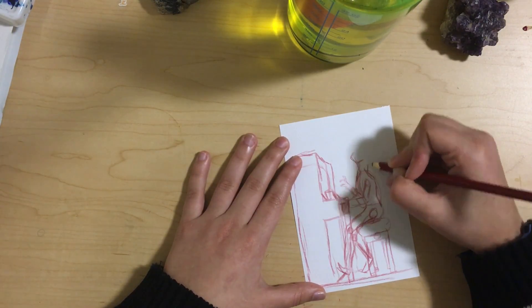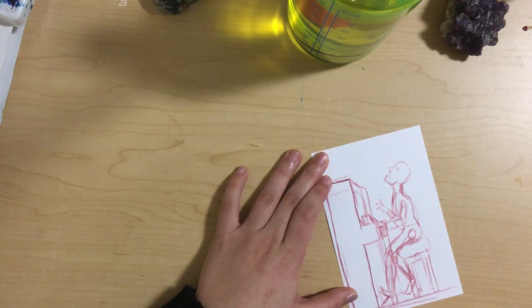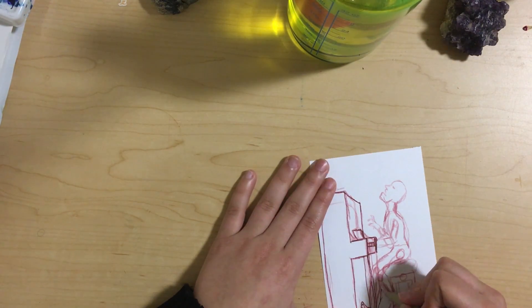I've drawn a lot of my OCs, and also just some random characters for this one. Anyway, on to the book — Making Comics by Scott McLeod.